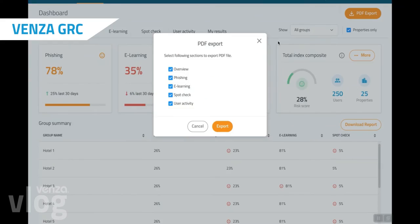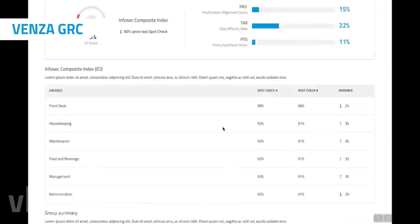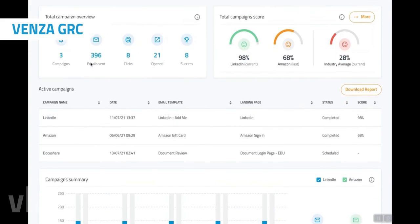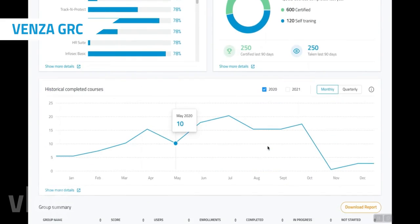This platform will become a central node in a comprehensive network of Venza software and third-party solutions. The first stage will be released free of charge in Q1 2022 to all existing customers for beta testing as we continue development.